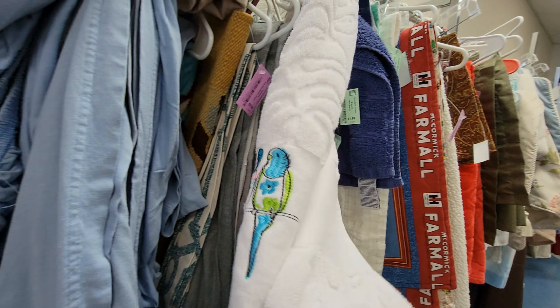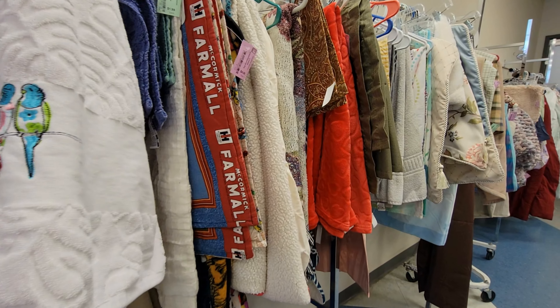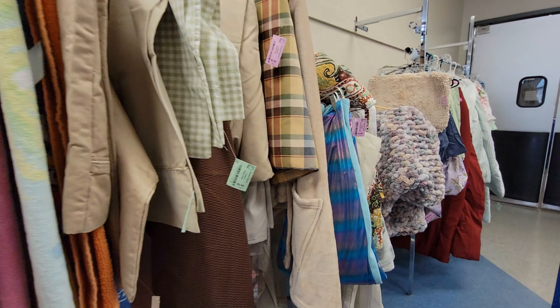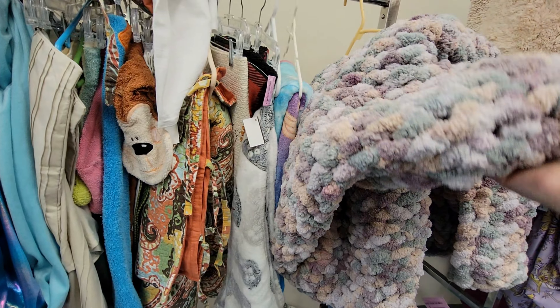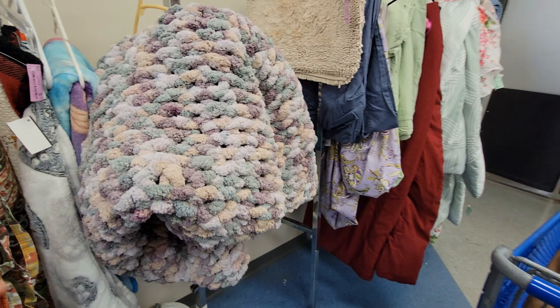Got some curtains and linens. Really pretty towel here with the lovebirds on it - it's good quality, it feels like. And they're all individually marked as well. Looks to be $5, $2, $2, $1.99. Well, that took somebody a long time to do.